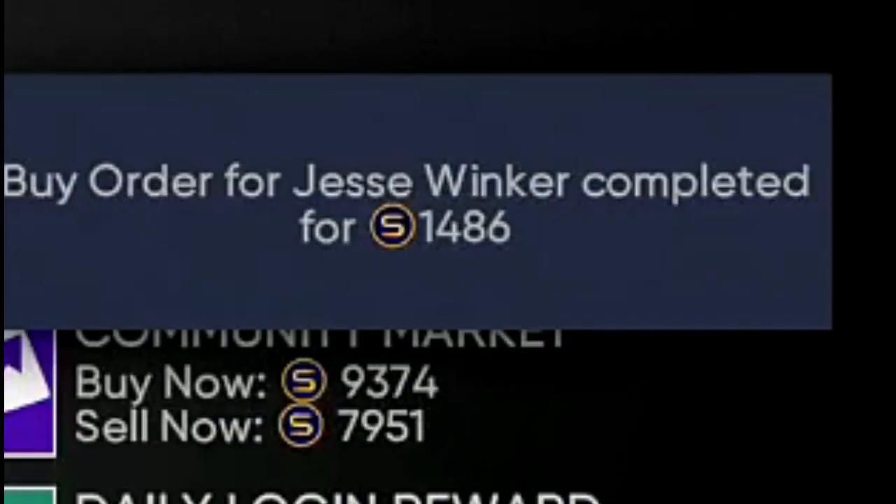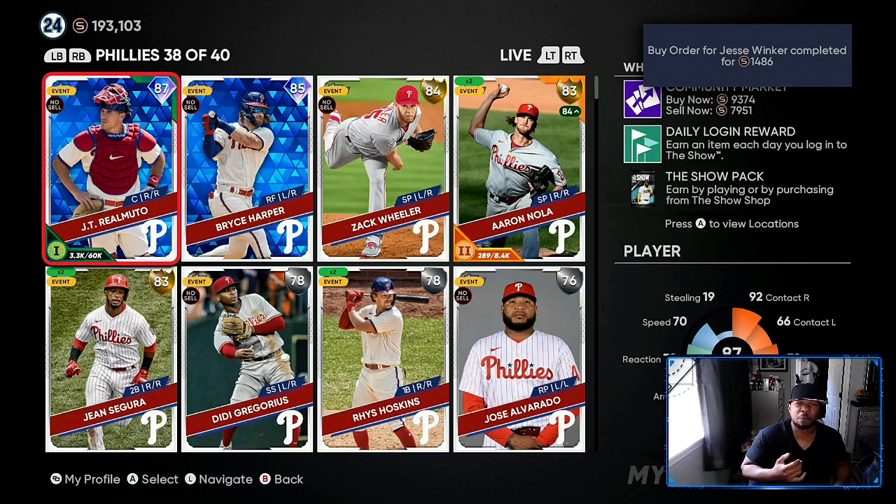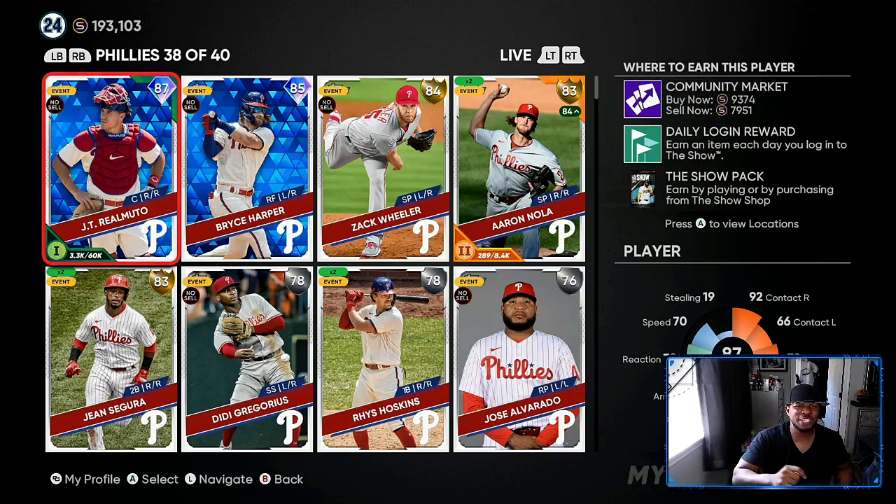You can see in the top right people are panic selling — selling the cards for low price, low price, low price. We're going to come in and scoop them up and make a lot of stubs. Just be patient. That's the key to the game — be patient.